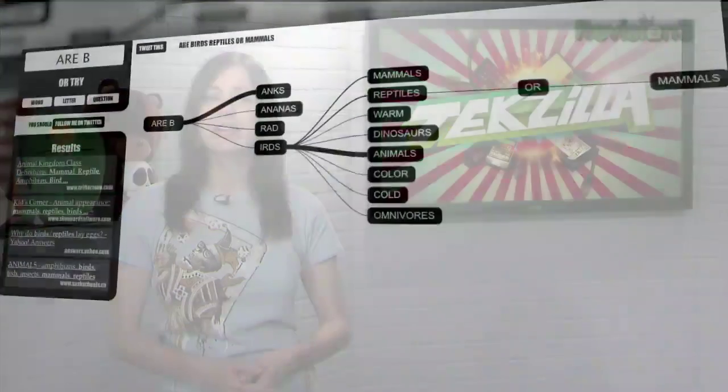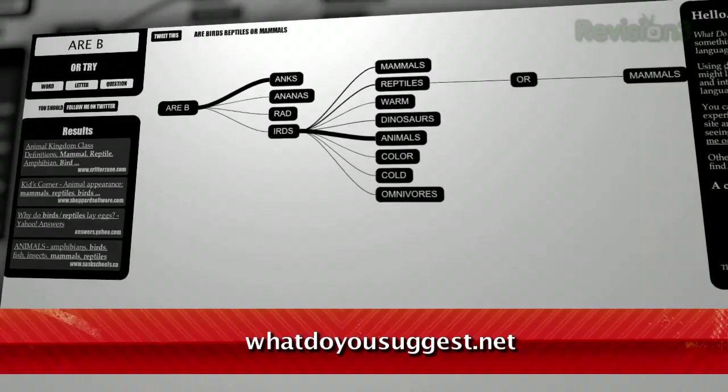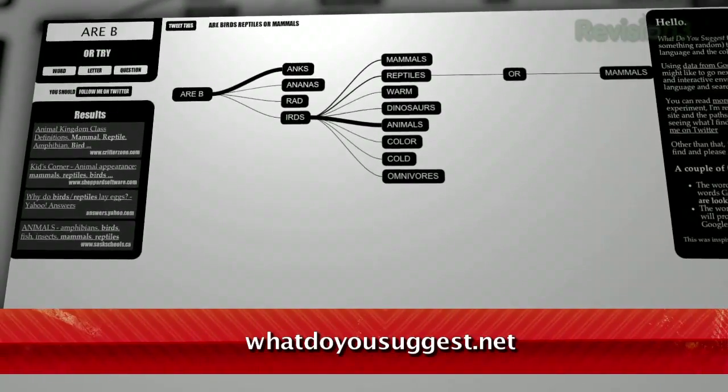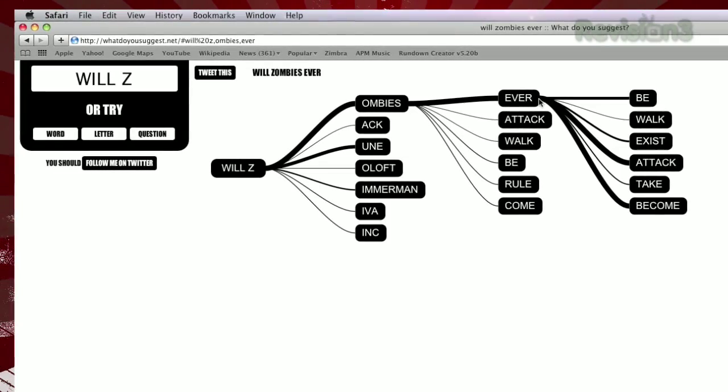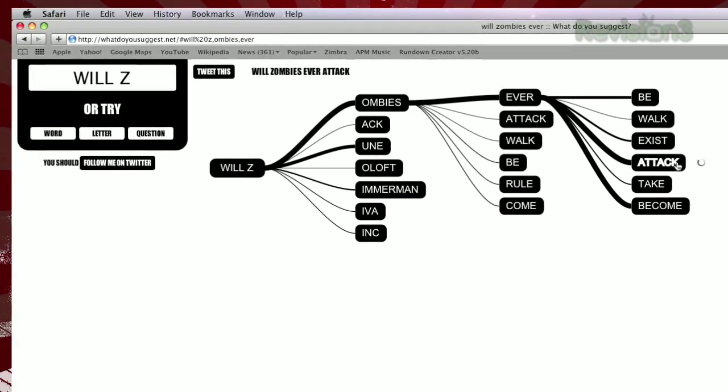Searching with Google can lead to some very interesting results, especially if you explore the suggestions in the drop-down menu on their home page. Today I have a new way to explore those suggestions. It's a website called WhatDoYouSuggest.net, and it gives a visual breakdown of what people are searching for based on your keyword. The lines between each word bubble are thicker or thinner, depending on how many results that phrase would return.